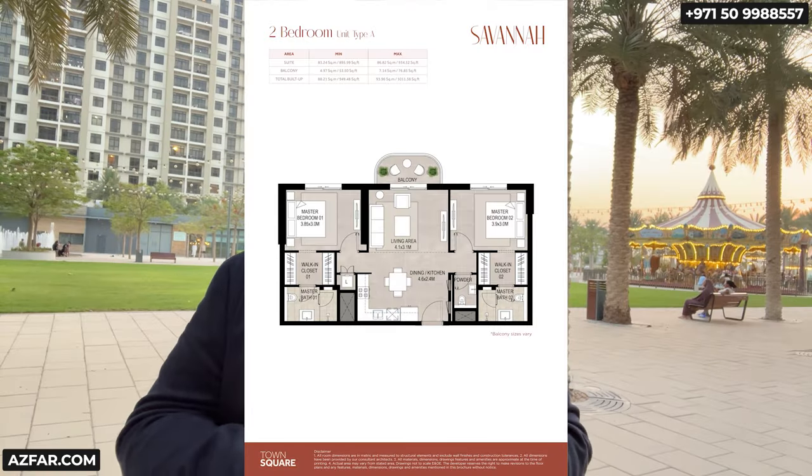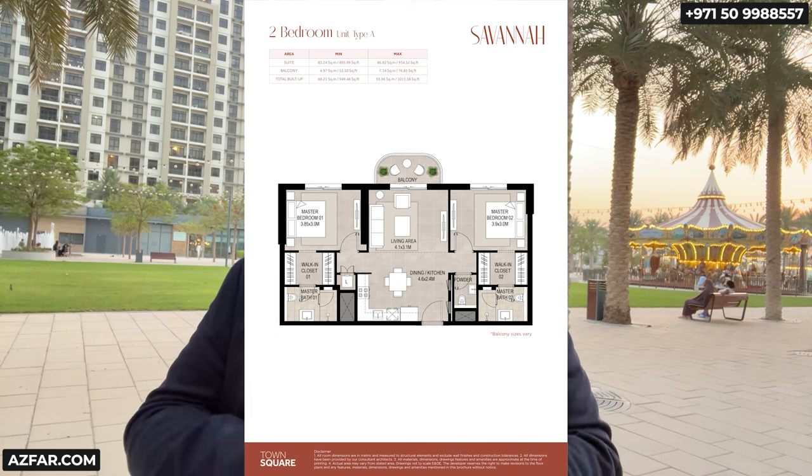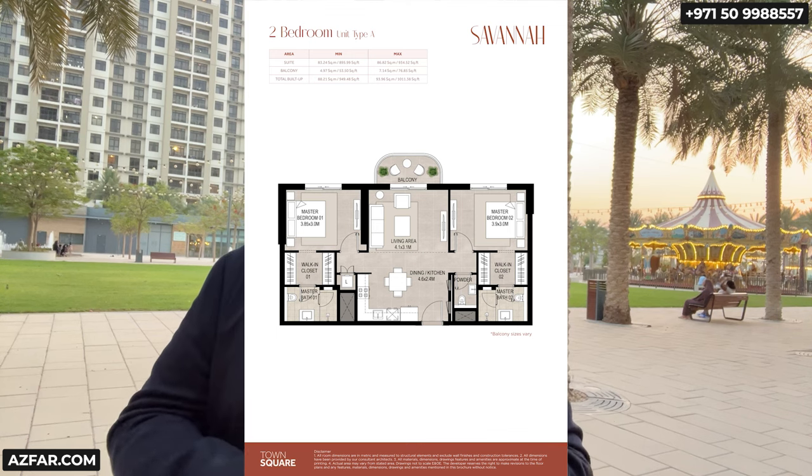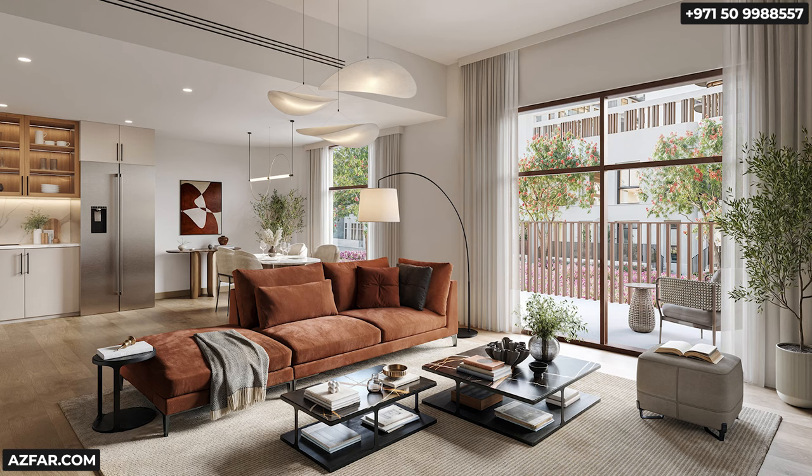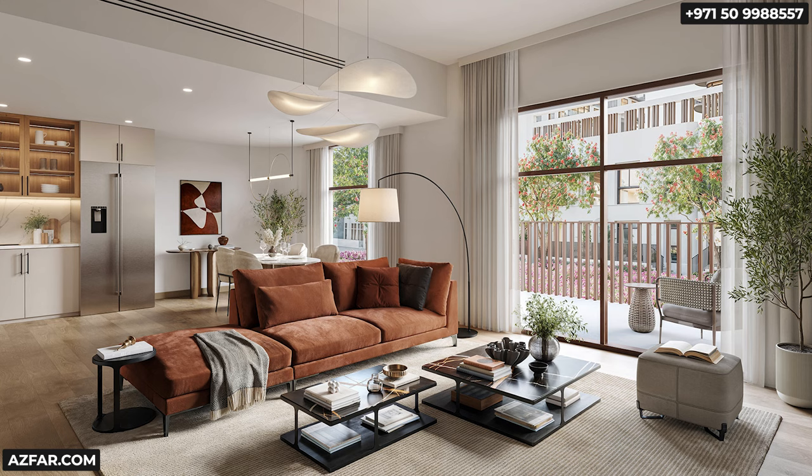Here is the two-bedroom, and this is my favorite two-bedroom floor plan — Type A. Both bedrooms are master bedrooms since they're en-suite. Plus there's a powder room, so it's 2.5 bathrooms. They have a huge walk-in closet in each room. The balcony is small, but that is not a deal breaker. Grab this unit if you need a two-bedroom. It's a great end-user unit as well.